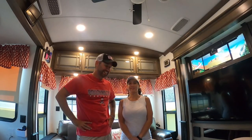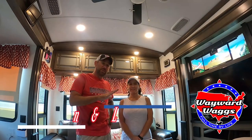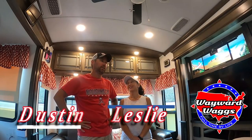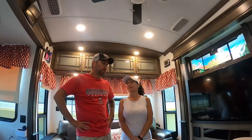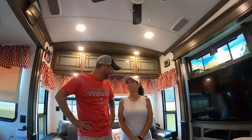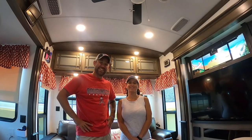Today is going to be interesting. We're going to do something we never thought we would do — well, we're not going to do it ourselves, we're going to pay somebody to do it. We're going to cut some holes in the ceiling. I can hardly control my excitement.